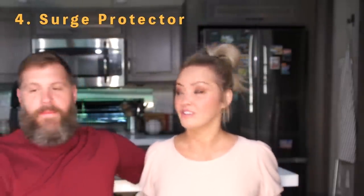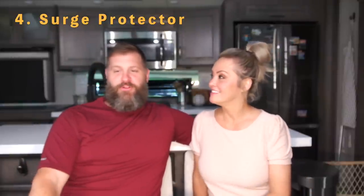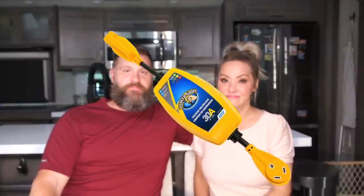Number four is the surge protector — that's a must have. I'd recommend getting a second one as a backup, because in Illinois our surge protector blew up during a lightning storm. It did its job, but we had to drive 35 miles to an RV place to get a replacement. Make sure you get the right size — 50 amp or 30 amp. Do your research; they all do roughly the same thing, some just have more bells and whistles.